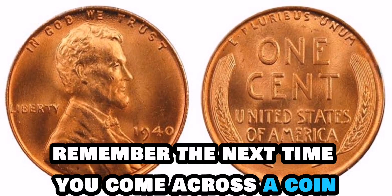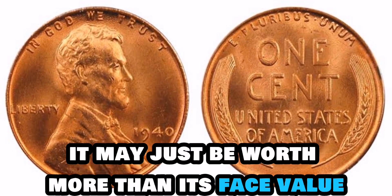Remember, the next time you come across a coin, it may just be worth more than its face value.